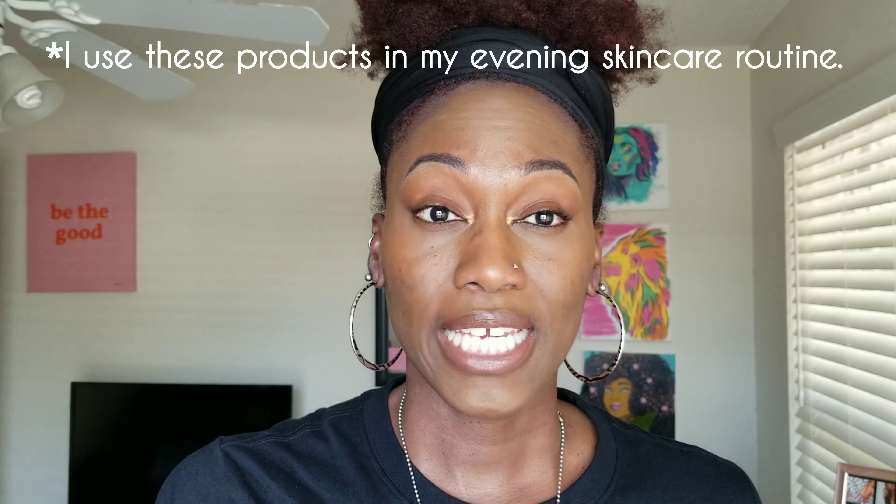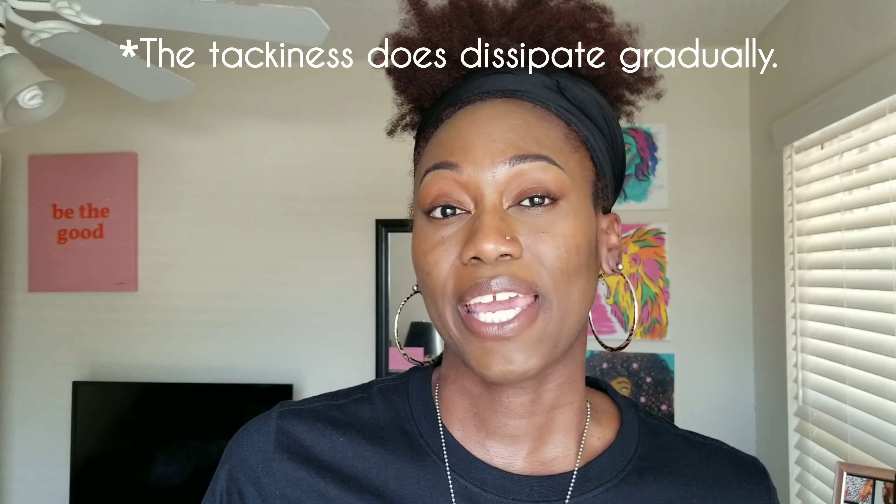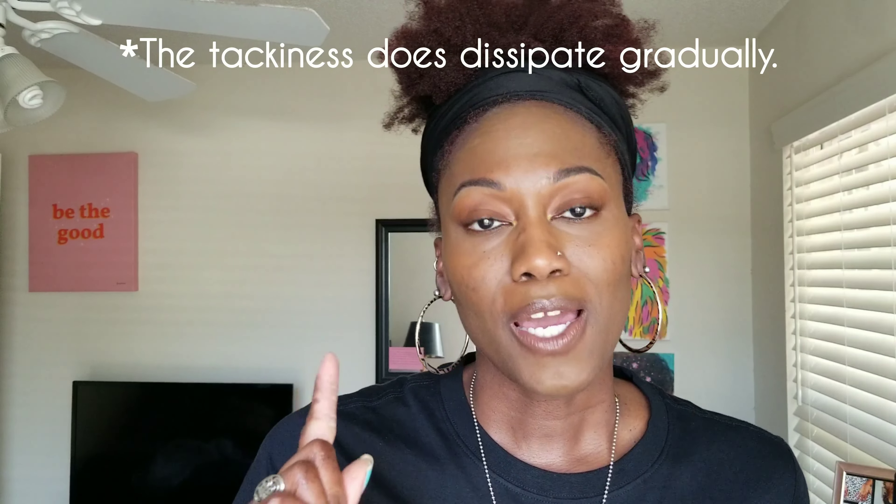However, that doesn't really bother me because I use these products in my evening skincare routine — after I've removed all of my makeup for the day. The tackiness does dissipate gradually, so just be mindful. It gets very tacky, especially after you use the gel moisturizer.